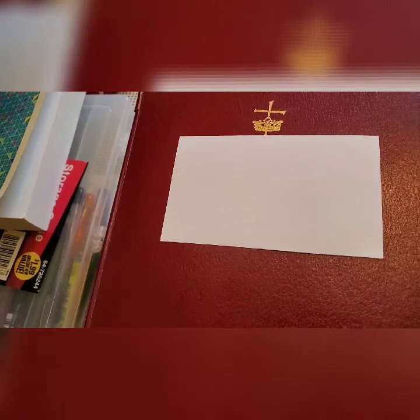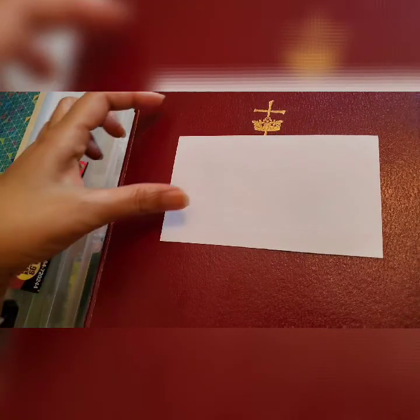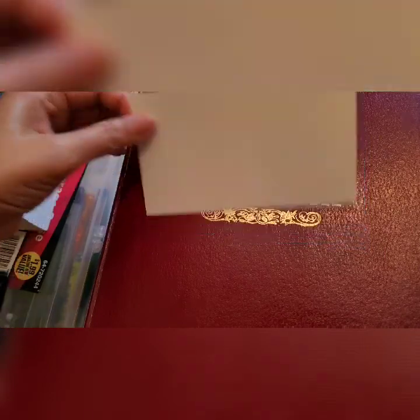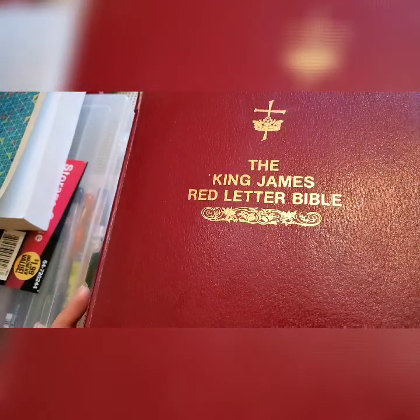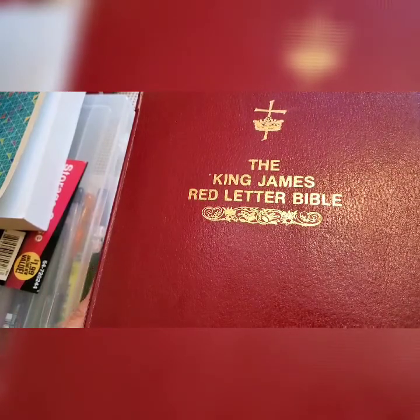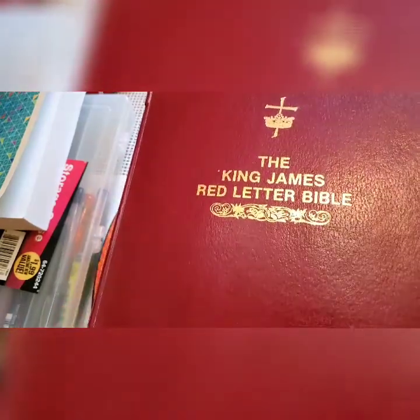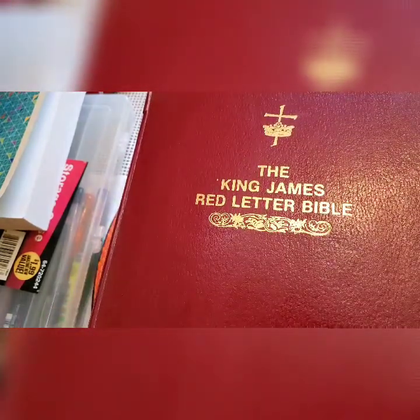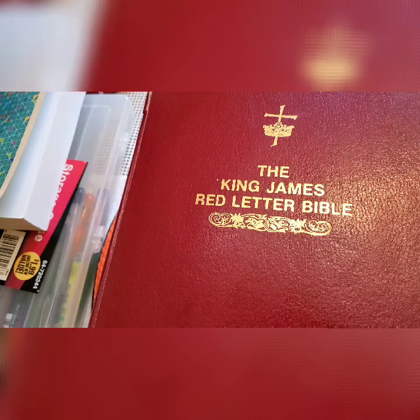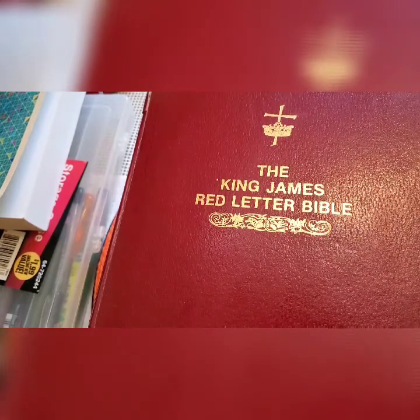Hi guys, it's me again. Today I'm going to show you this Bible that I like so much. This is a King James Version red letter Bible, also a special study edition. If you can find this Bible, maybe on Amazon or eBay, get one, because I'm going to show you why you might want to get one.